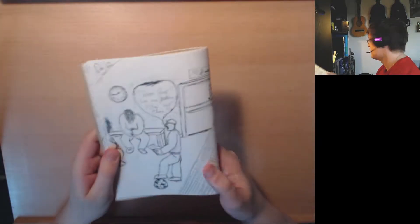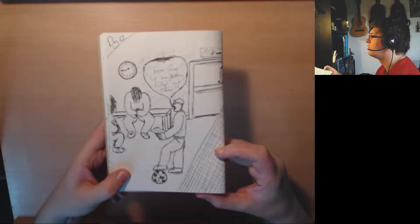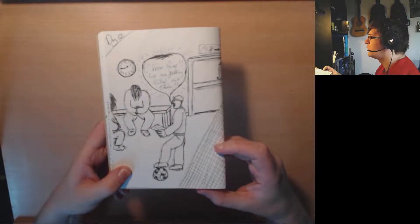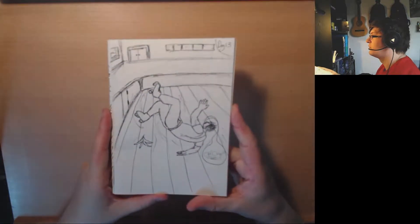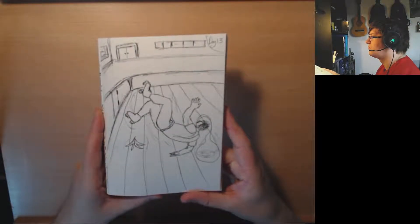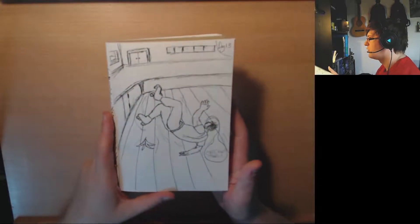Then the next one is a coach blowing his top during a half-time locker room speech. You can see it's still really rough — I'm still really basic with pens. Then learning to roller skate.